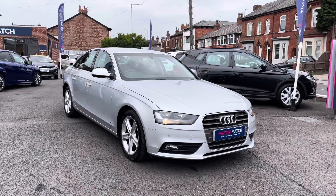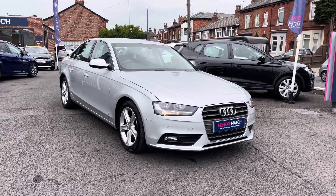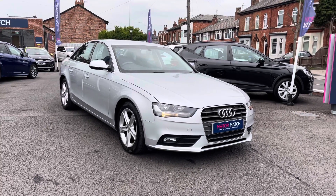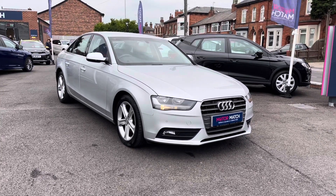Hello and welcome to Motor Match Stockport. My name's Daniel and I'm pleased to present you with this beautiful Audi A4 SE Technic. This vehicle's currently done 64,850 miles and it's had two previous owners from new. It's finished in the colour ice silver metallic and if you'd like more information please give us a call on 0161 885 0358.